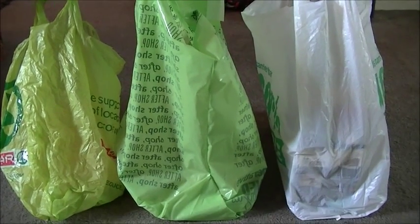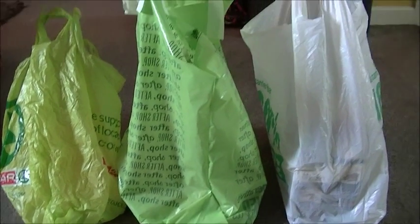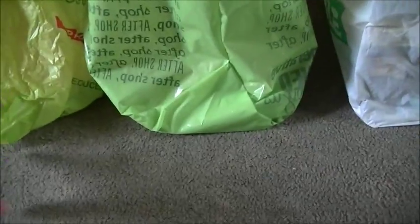Hey guys, today I went out shopping for hamster and cat supplies and I just got back. I just wanted to share with you what I got. Firstly, I went to our local Spa shop.